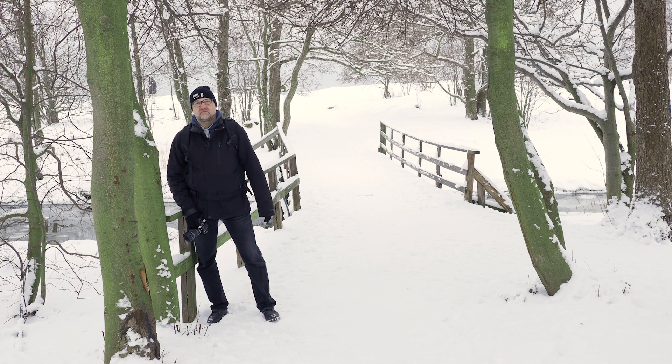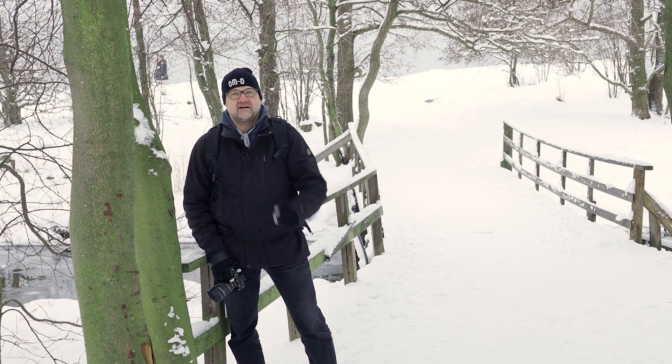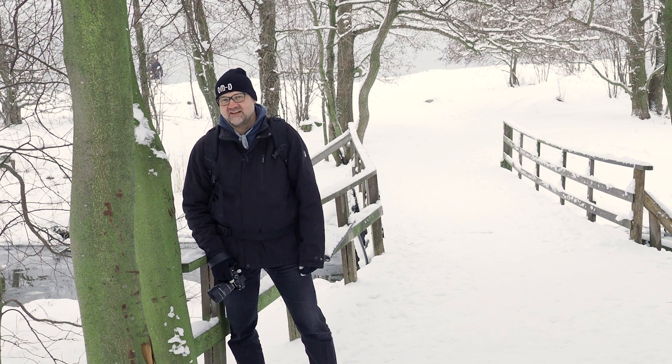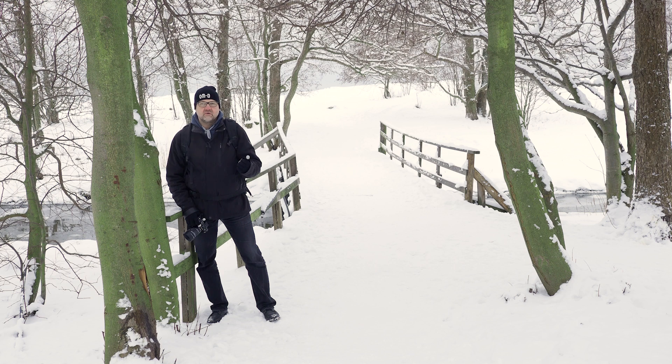Even though it's really beautiful weather here — nice snow in the trees and it's not actually that cold, even though it is quite cold — my face is starting to freeze and it's really hard to talk in English when your face is freezing. So I will go to my office and we'll talk about the theory of white balance. After that, I will go downtown Helsinki because there are lots of different kinds of lights that have different white balance.